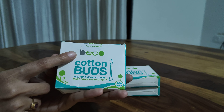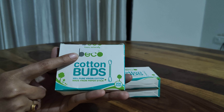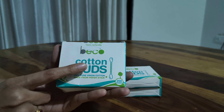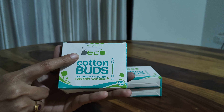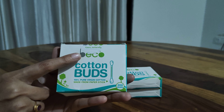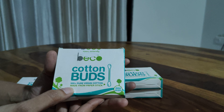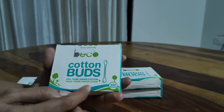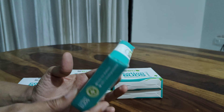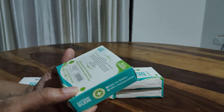If you remember, I have ordered unbleached facial tissues from this company Beko before, and I told you that it was hypoallergenic, extremely soft and gentle on your skin, containing no harsh chemicals — eco-friendly and biodegradable. Same with these Beko cotton buds: they contain 100% pure virgin cotton and are made from a paper stick. One packet has 200 swabs.